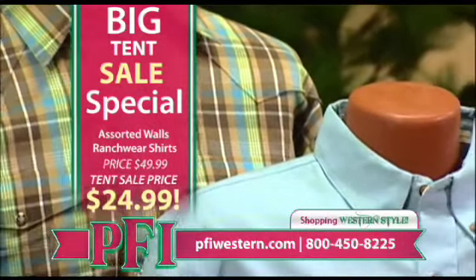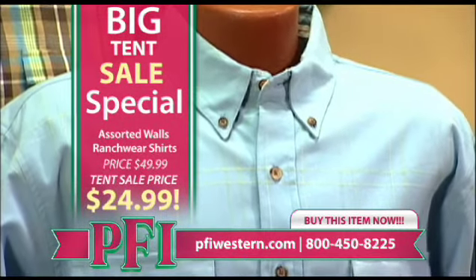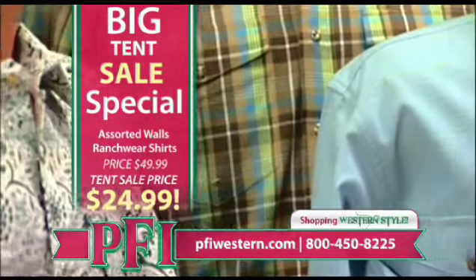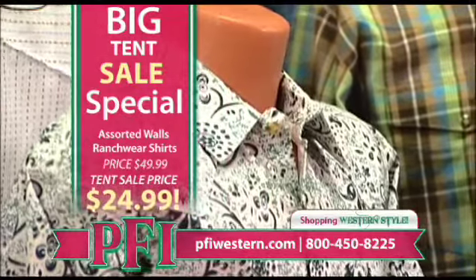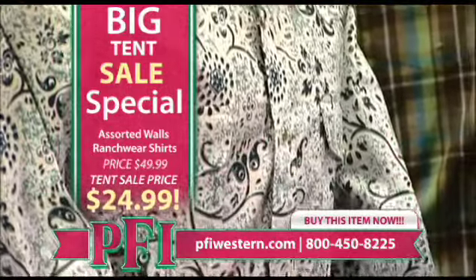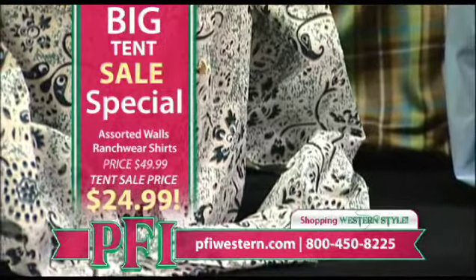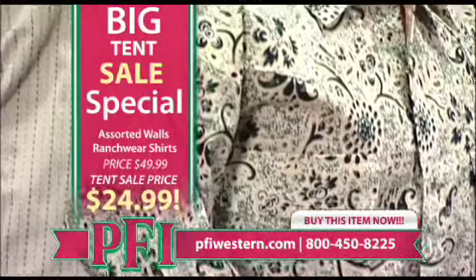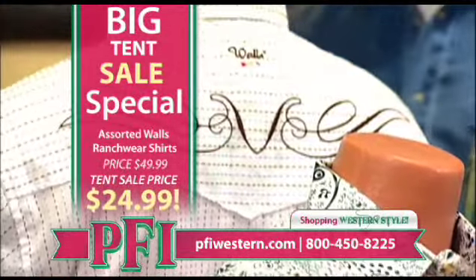We've got surface-interest plaids, your traditional plaids with colorful matching snaps, high-fashion western retro, and fancier different retro plaids. I tried to pick out a good assortment between prints and plaids and some solids, and I think we got a good assortment of shirts. This one here — you see the embroidery work on the back of it, and of course the Walls logo right there — because most people don't think of that as a Walls shirt, do they? No, they don't.